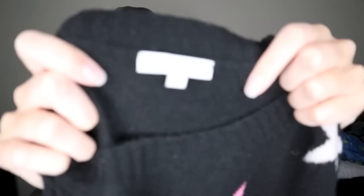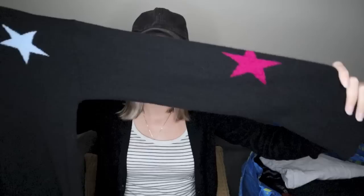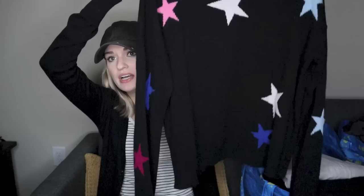Next we have a really solid find. This is Rails, size large. And this is a wool and cashmere blend sweater with stars — super cute, very high quality. This is very, very soft and cozy. When you combine that with this really fun, whimsical star print, you have a very sellable item here.